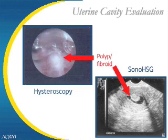As can be visible in the picture in the lower right-hand corner of this slide, there is a filling defect — a gray, rounded area inside the black area, the black being the saline which is being instilled into the uterine cavity — highlighting that gray polyp inside of the uterus. On the upper left corner is a hysteroscopic view of the uterine cavity.